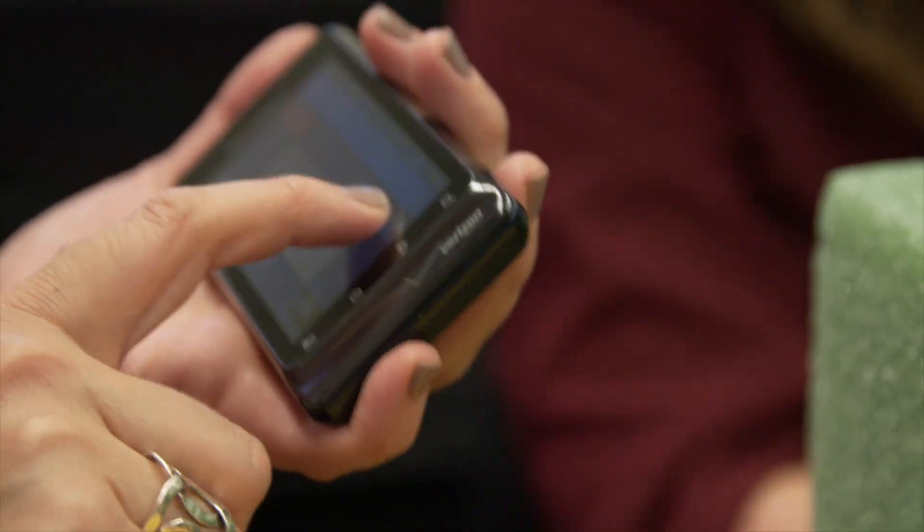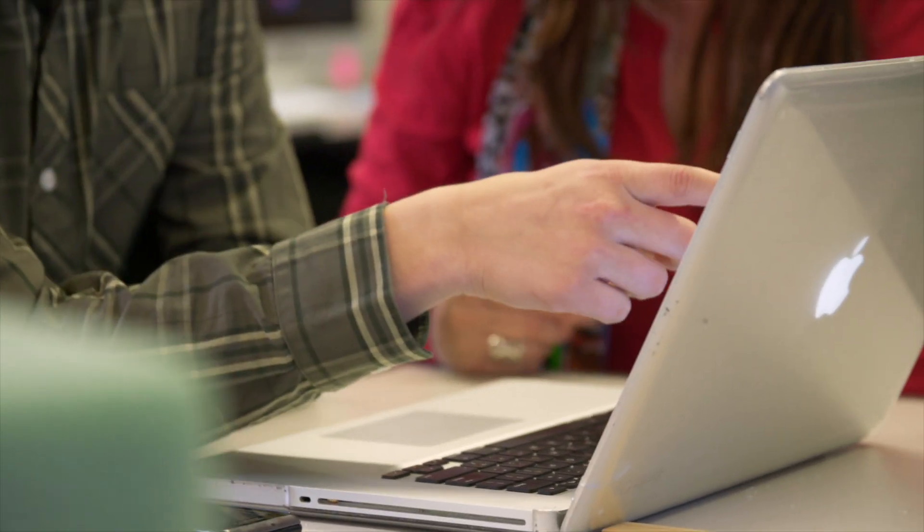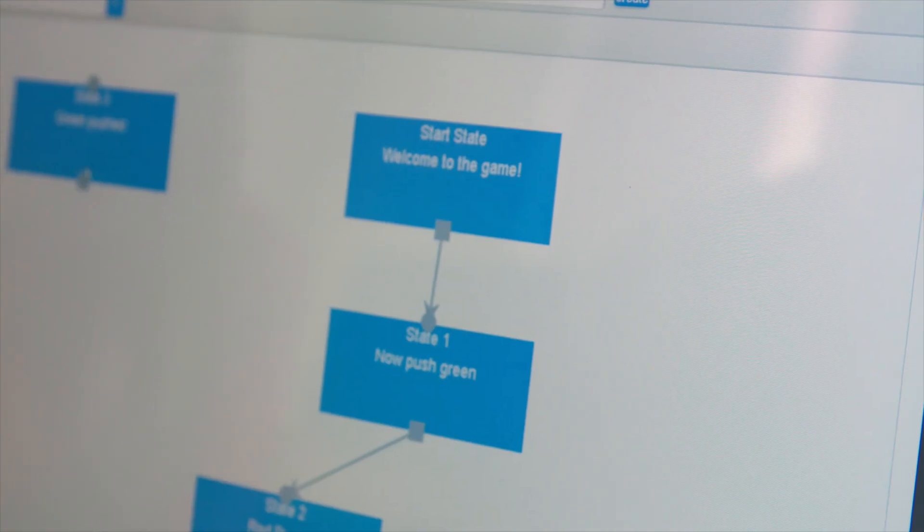But then we realized we did not have to create the games ourselves — we were doing a lot of the computational thinking process that we actually wanted students to do. So what we did was create the wearable game engine, which allows students and teachers to create the games without requiring them to do the hard programming involved in creating technology.